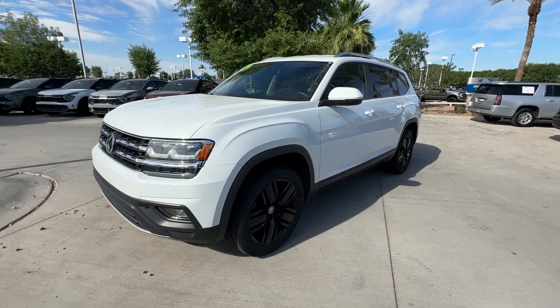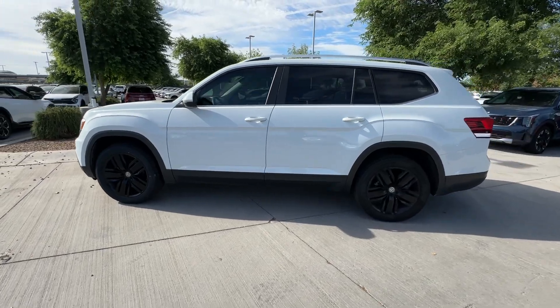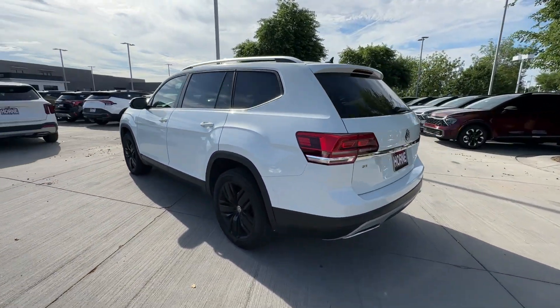Get a feel for the 2019 Volkswagen Atlas. With less than 80,000 miles on the odometer, this vehicle provides excellent value.